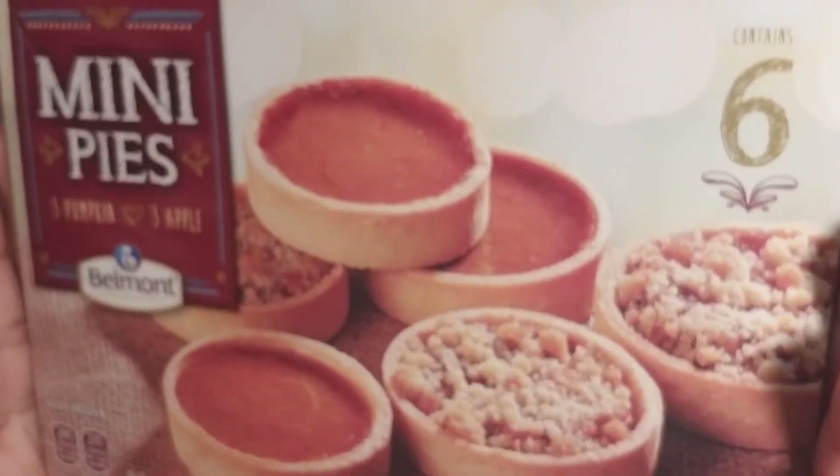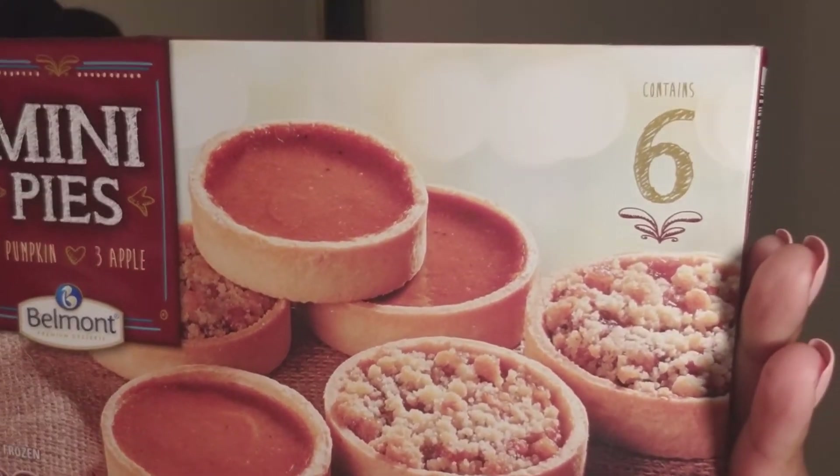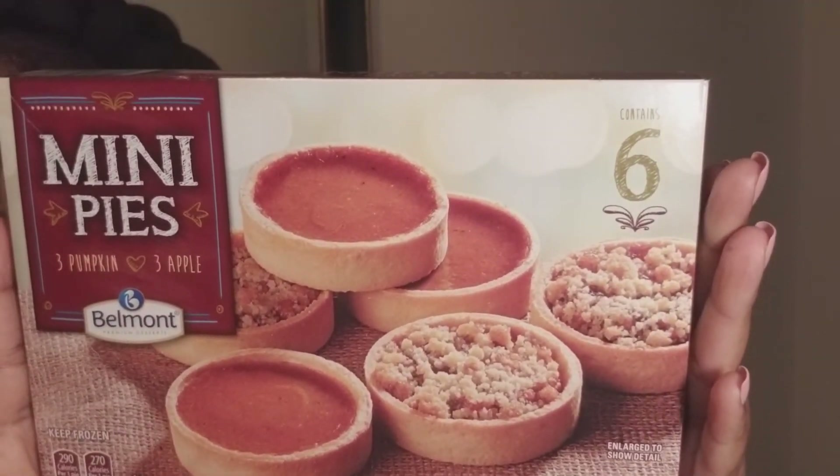I've got some mini pies and they're so cute. There are three pumpkin and three apple flavored mini pies in this box. They're made by Belmont — they also make ice cream there, and I'm sure they make other things, but at least that's what I've noticed.